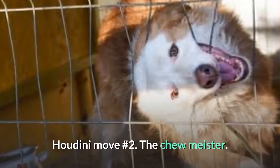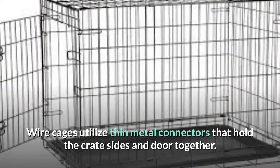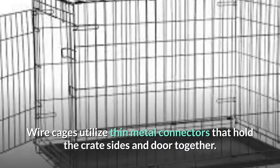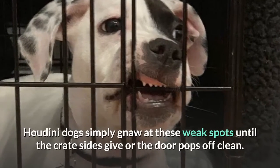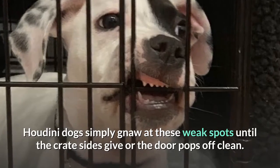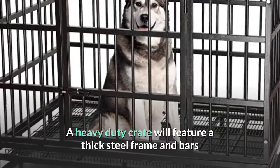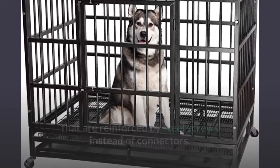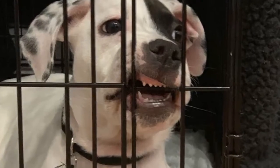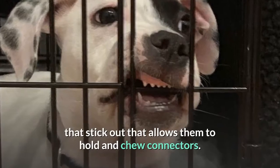Houdini move number two: the chew meister. Wire cages utilize thin metal connectors that hold the crate sides and door together. Houdini dogs simply gnaw at these weak spots until the crate sides give or the door pops off clean. A heavy duty crate will feature a thick steel frame and bars that are reinforced by steel screws instead of connectors. This is handy because dogs are unable to grasp onto any pieces that stick out that allows them to hold and chew connectors.